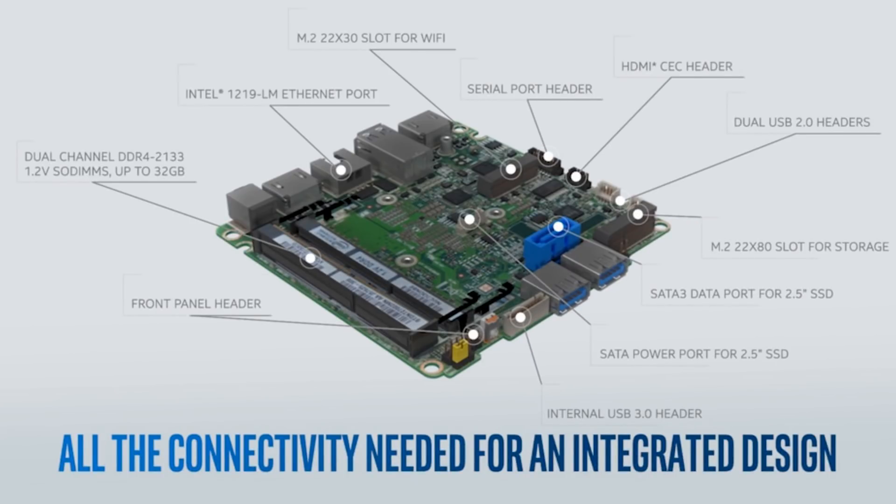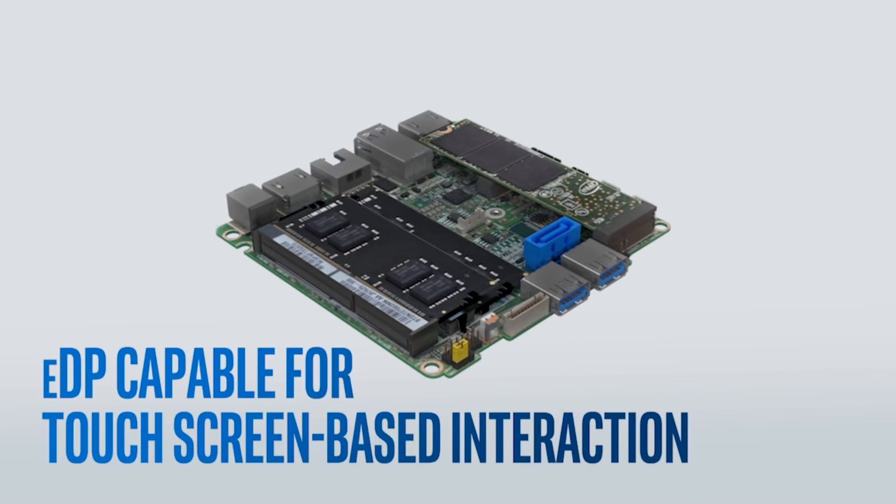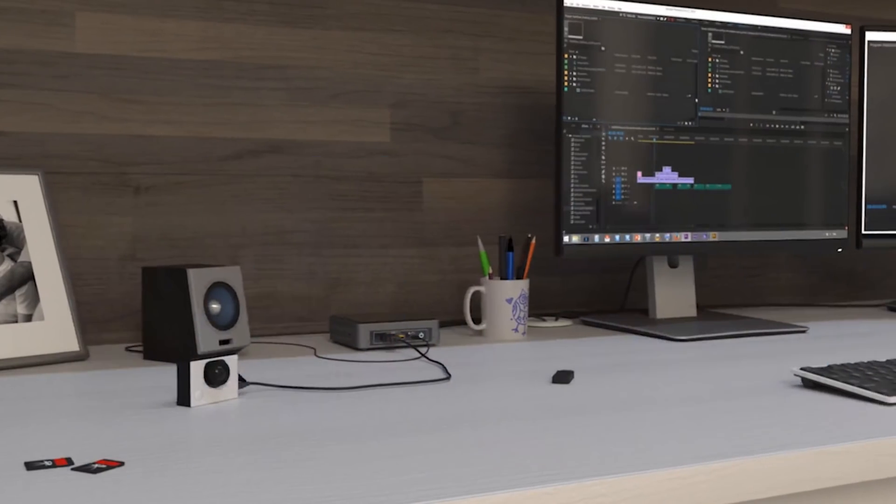You choose the memory, storage and operating system that you want for your intended use, giving you complete control and flexibility. It offers a fully scalable computing solution in the smallest possible form factor.